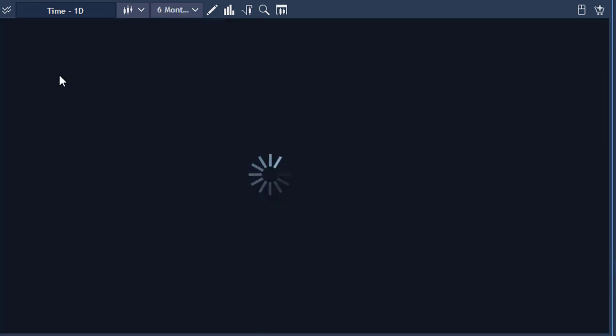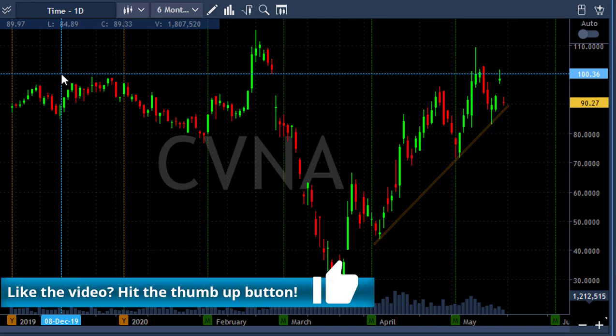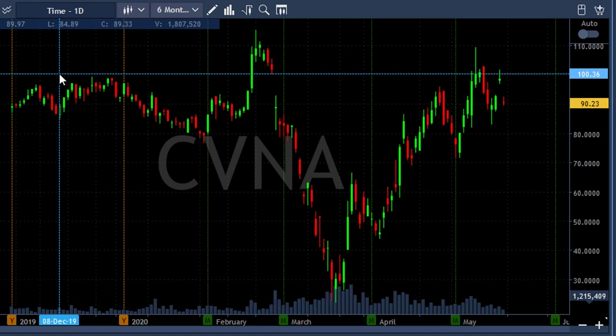Now if I show you CVNA's daily, you're not going to see much. The stock is in fact uptrending — there's nothing there on the daily. The only reason I was interested in this one was because of a different system I trade: stock is down 7%, it's more likely to gap and go, so I shorted it. So MRNA is based on the daily; CVNA is based on the intraday — two different trades.